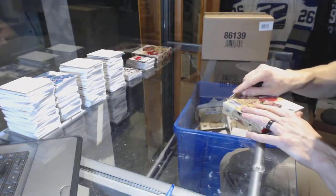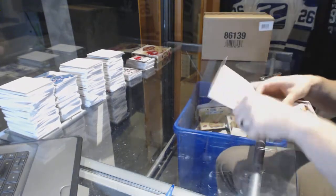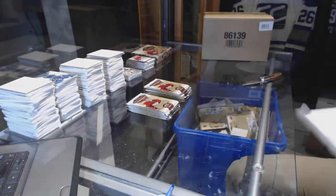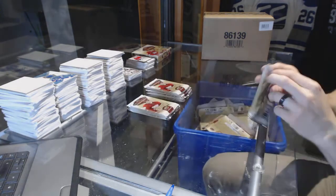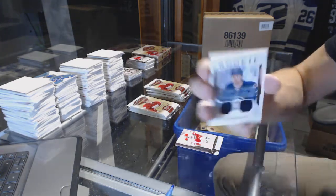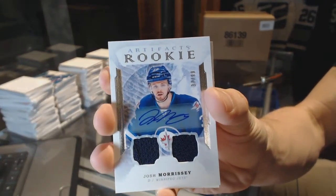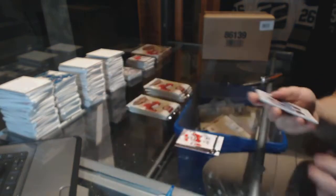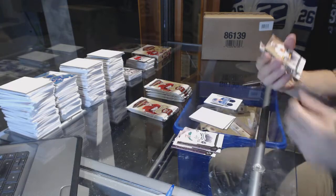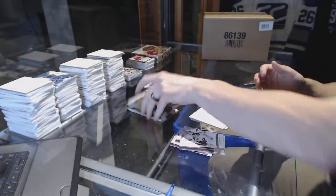Alright, box three. We've got a rookie dual jersey and autograph numbered to $99, Josh Morrissey. Another one — Josh Morrissey, rookie dual jersey and autograph, numbered to $99. He's no Anthony Mantha, but that's good. Legend numbered to $4.99, Kirk Muller.